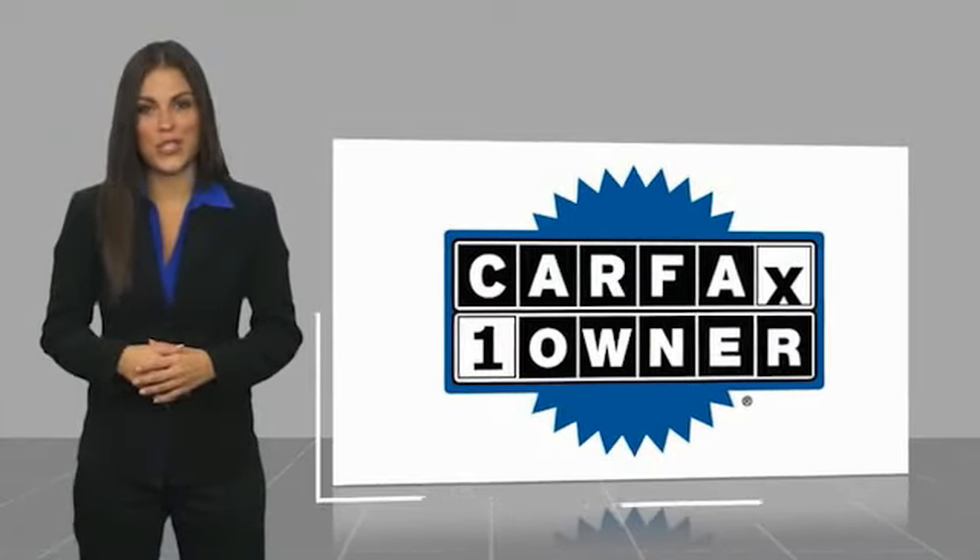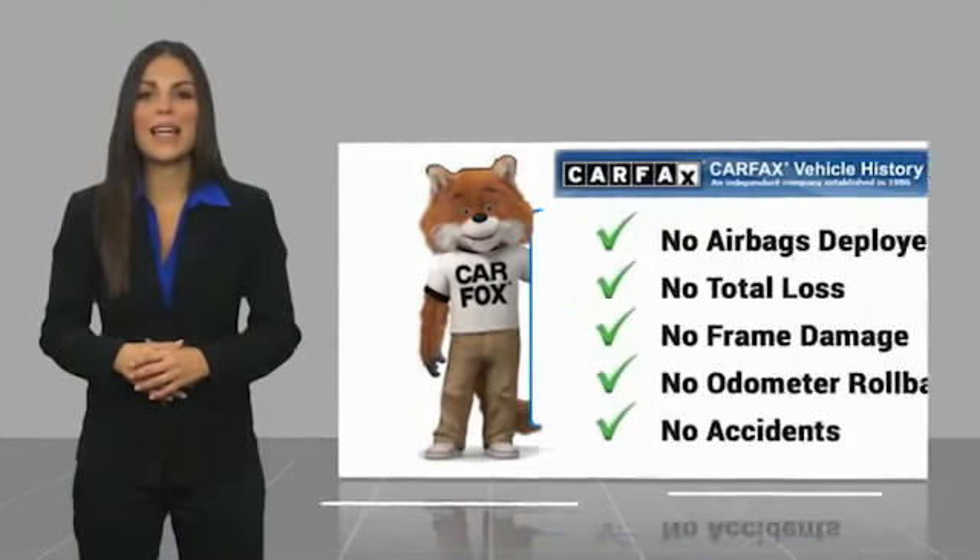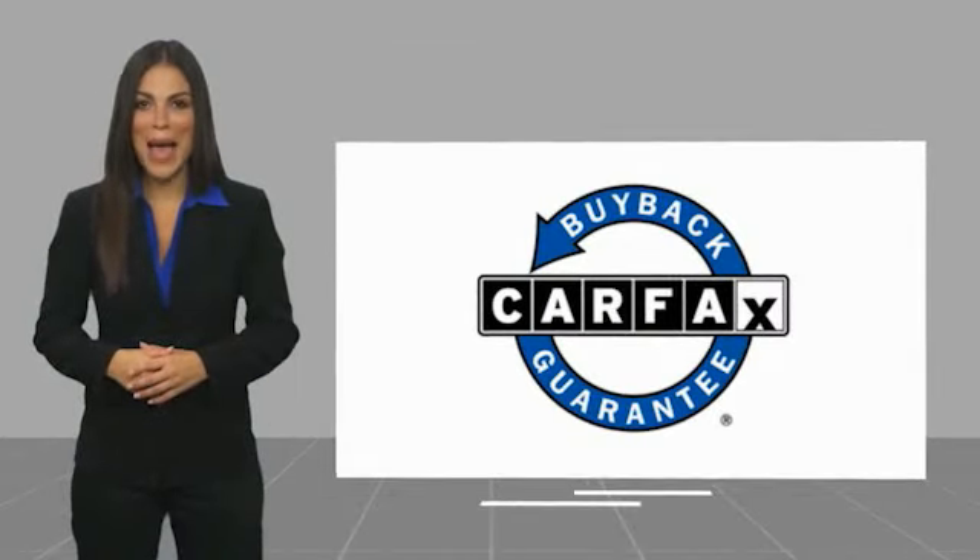With a Carfax Vehicle History Report, be sure to find a complimentary copy of this report online or contact the dealership. This vehicle qualifies for the Carfax Buyback Guarantee.